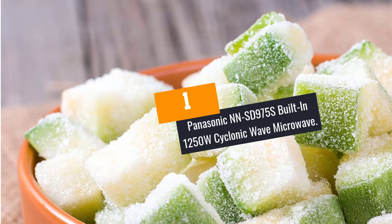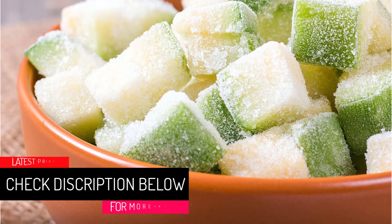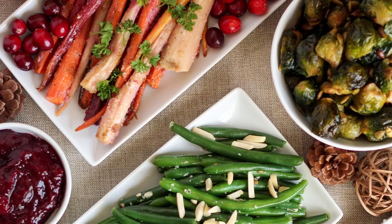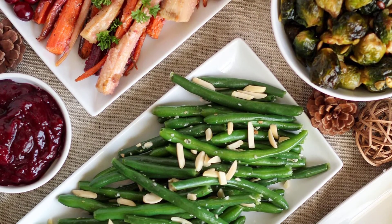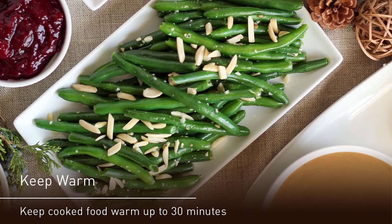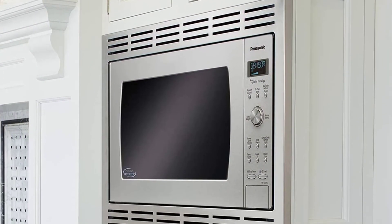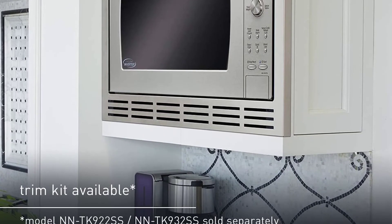At Number 1: Panasonic NNSD975S Built-in 1250W Cyclonic Wave Microwave. Do you require a built-in microwave that is of the highest quality and will add beauty to your kitchen for a long time? The Panasonic NNSD975S is the best option for you. It is made to enhance the look and will fit well in trim kits that have a cabinet opening of 27 inches and 30 inches. It is made with durable stainless steel that is fingerprint resistant. This built-in microwave will keep your food such as sauces, soups, and vegetables more delicious until they are ready to be served.